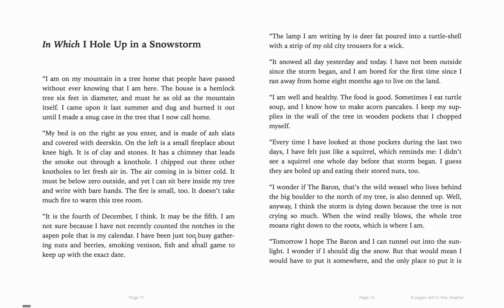"I have been too busy gathering nuts and berries, smoking venison" — and venison is deer — "fish, and small game to keep up with the exact date." So we're getting a preview that he is living in a tree, living on the land, and it's cold. It's winter. It's December. "The lamp I'm writing by is deer fat poured into a turtle shell with a strip of old city trousers for a wick. It snowed all day yesterday and today, and I have not been outside since the storm began. And I am bored for the first time since I ran away from home eight months ago to live on the land."